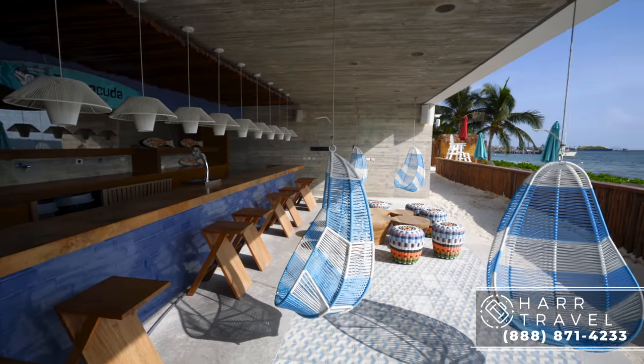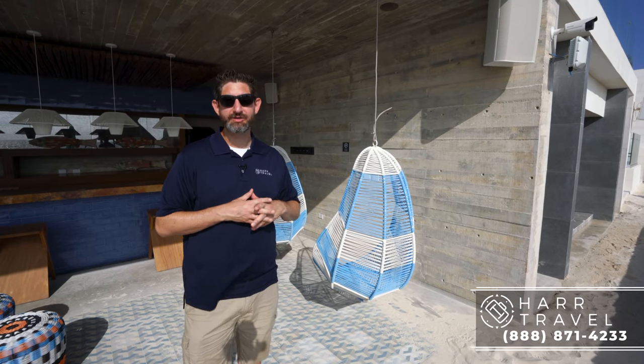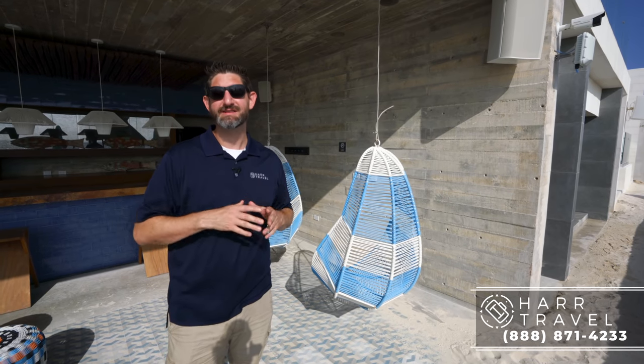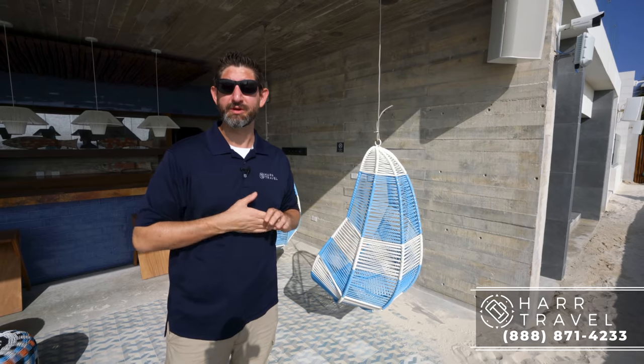One thing I wanted to point out is there's been a lot of attention to detail around the resort. Taylor is an audio engineer and pointed out that they have QSC speakers all throughout the entire place, which are some of the best in the entire world — and they're from Southern California, so we always appreciate that.